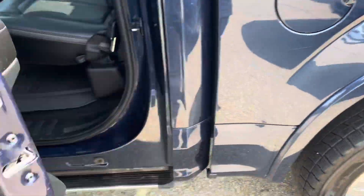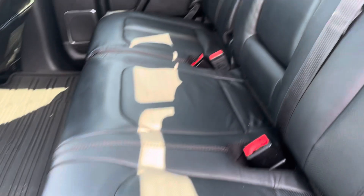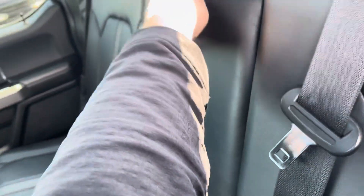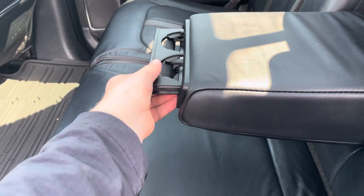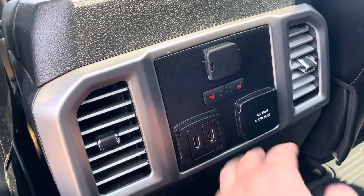Power running boards — they're going to come down when we open up the door. Nice back seat here with this leather foldable armrest and cup holders. Just the armrest, and then the cup holders come out like so right there. F-150 Platinum badge right there, and then you do have your heated seats here in the back.